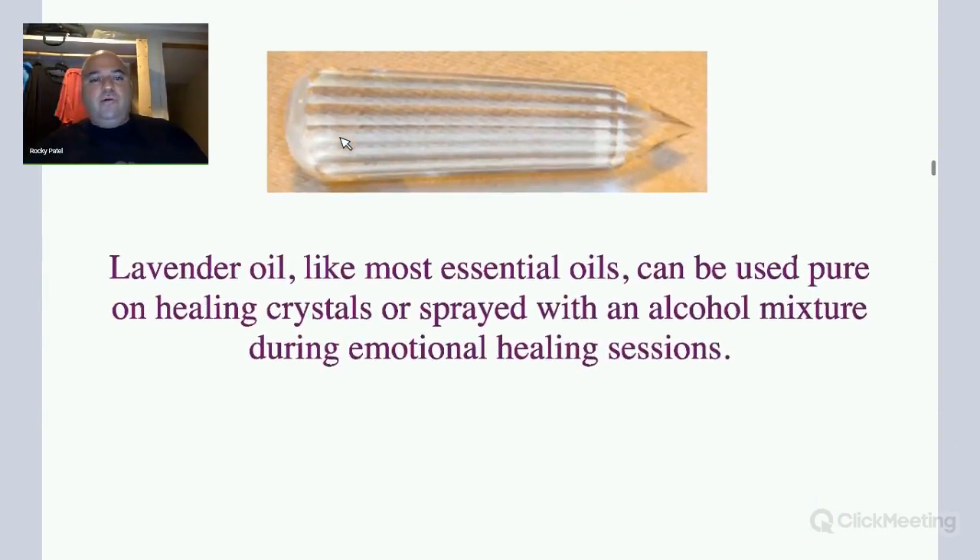Lavender oil, like most essential oils, can be used pure on healing crystals or sprayed with an alcohol mixture during emotional healing sessions.